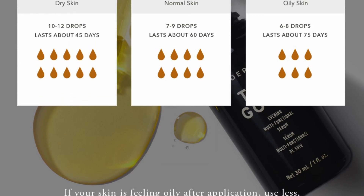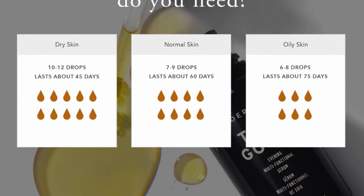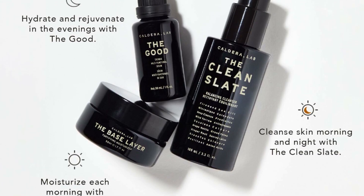The Good is a lightweight facial serum clinically proven to work on all skin types. Formulated with organic ingredients to hydrate, nourish and restore the skin, this multifunctional face oil helps combat the effects of aging. Helps skin look tighter and smoother while reducing the visibility of wrinkles, fine lines and dark spots.